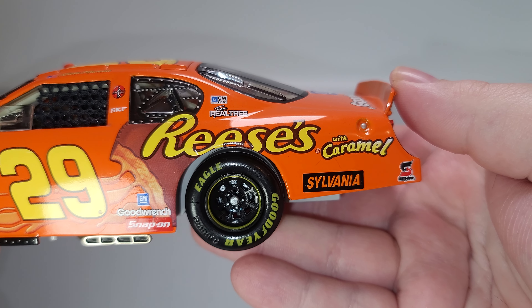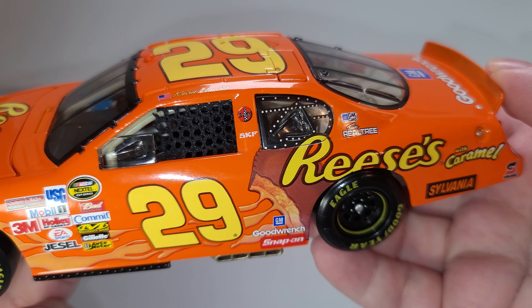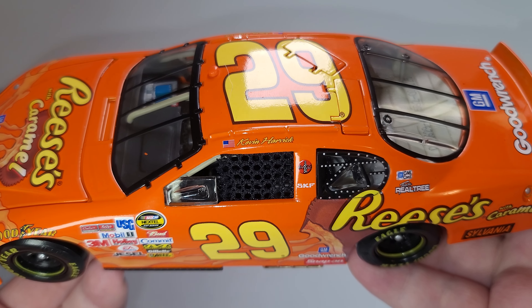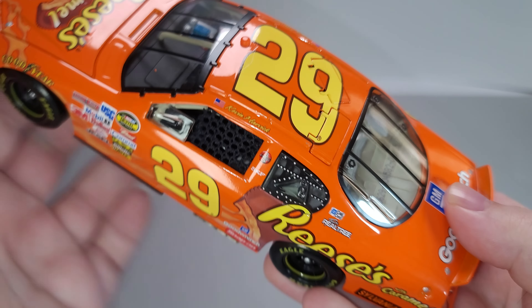Going down the side we have Reese's with Caramel, Sylvania, and Safety Clean on the quarter panel. Team Realtree here on the C post, Coca-Cola and SKF on the B post, silver painted details for your quarter window detail. You got a cloth window net, American flag, and Kevin Harvick up on the roof rail, number 29, and a bubble cam on the roof, with functioning roof flaps of course.